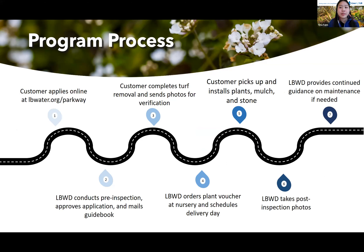Here's an outline of the program process. First, the customer applies on our website at lbwater.org/parkway. Then we conduct a pre-inspection of the parkway, which consists of measuring the length and width and verifying that there is existing turf grass. When we approve the application, we mail them our guidebook.